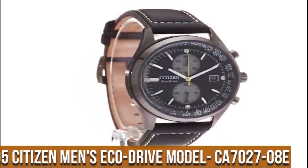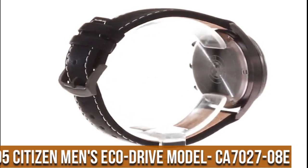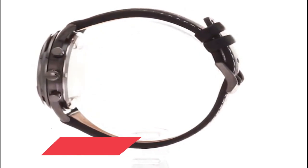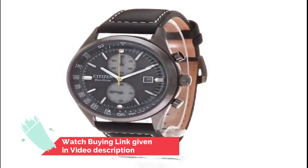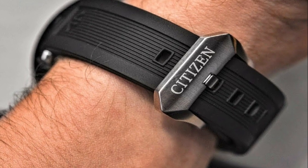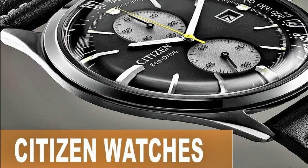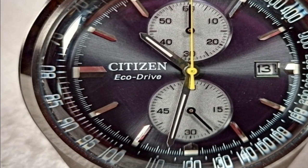Number 5: Citizen Men's EcoDrive Model CA7027-08E. EcoDrive Technology — powered by light, any light, and never needs a battery. 5-year limited manufacturer's warranty. Japanese Quartz movement. Case diameter: 43mm. Water-resistant to 100m (330ft) — suitable for swimming and snorkeling, but not diving. Item shape: round. Dial window material type: mineral.